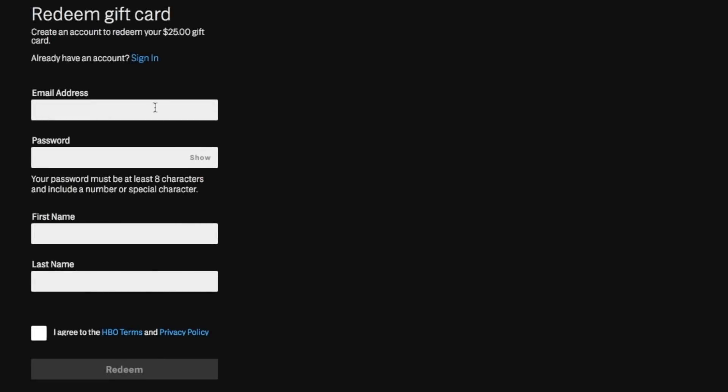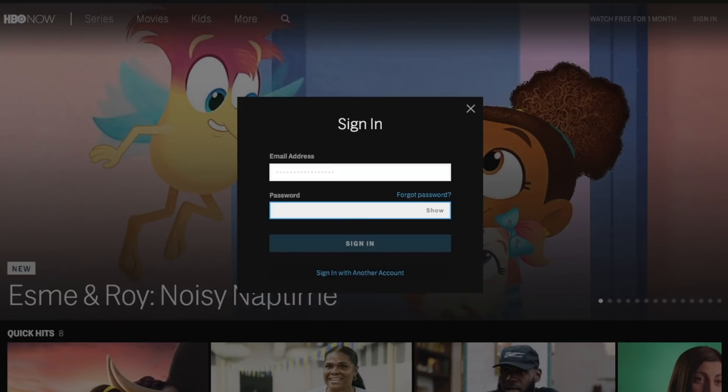In the next screen, fill in your name, email, address, and password that'll be required to log in. And that's it — your HBO Now account is ready. Log into your account with the email and password you just used, and then pick a show to watch.